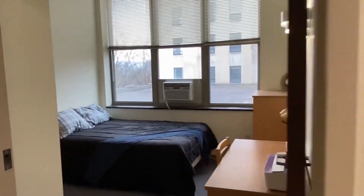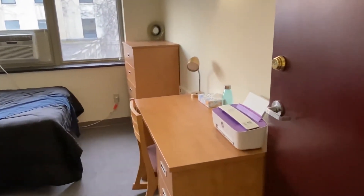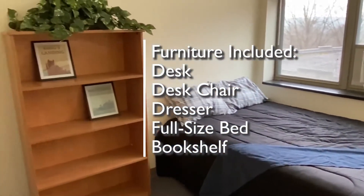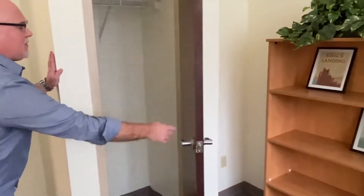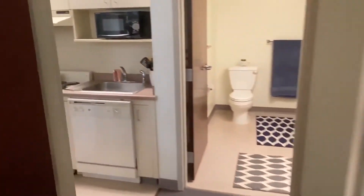In bedroom three, you'll notice five pieces of furniture in each bedroom: a desk and a desk chair, a dresser, a full-size bed, and a bookshelf. All the rooms have nice closet space as well.